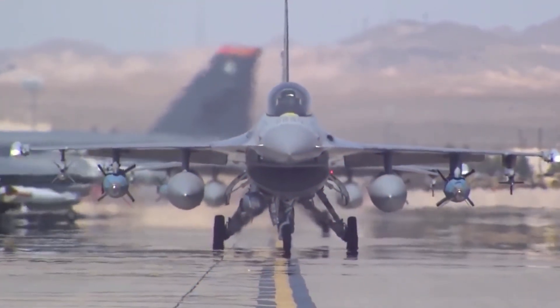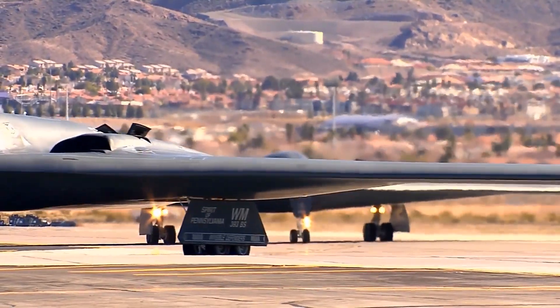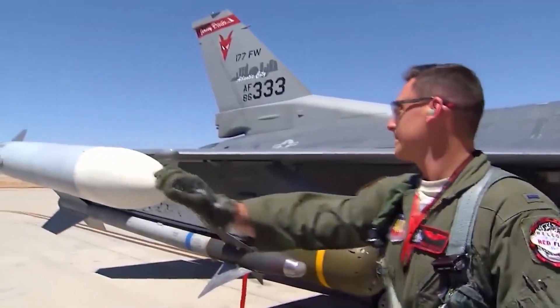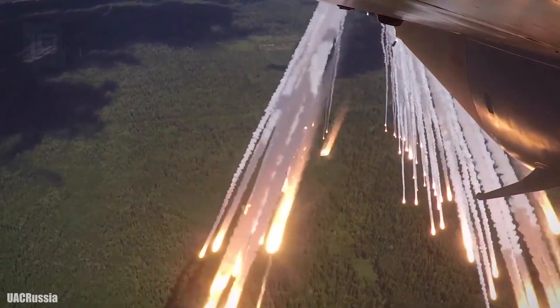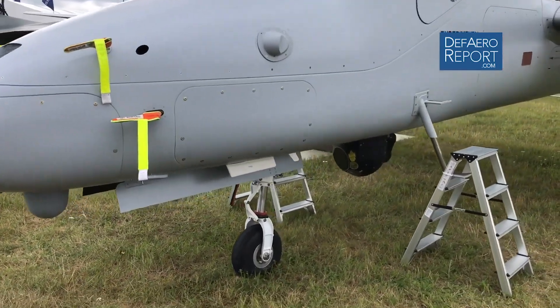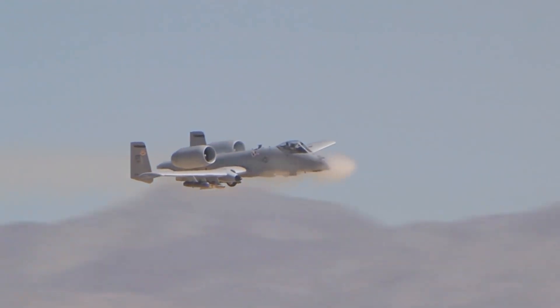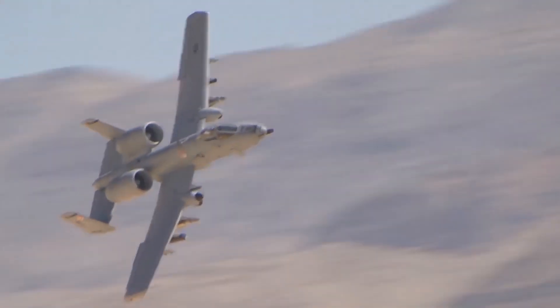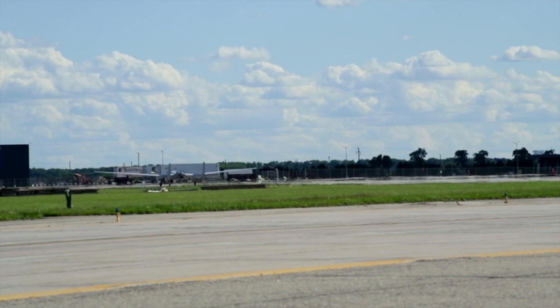The 1943 Quebec Agreement united Britain's tube-alloys nuclear weapons effort with the Manhattan Project. The British government expected the U.S. to continue sharing nuclear technology after the war, but the 1946 Atomic Energy Act terminated technical cooperation. The British government feared fighting an enemy alone if the U.S. reverted to isolationism. It resumed high-explosive research and its nuclear weapons program. In 1952, Operation Hurricane tested the first British atomic weapon.